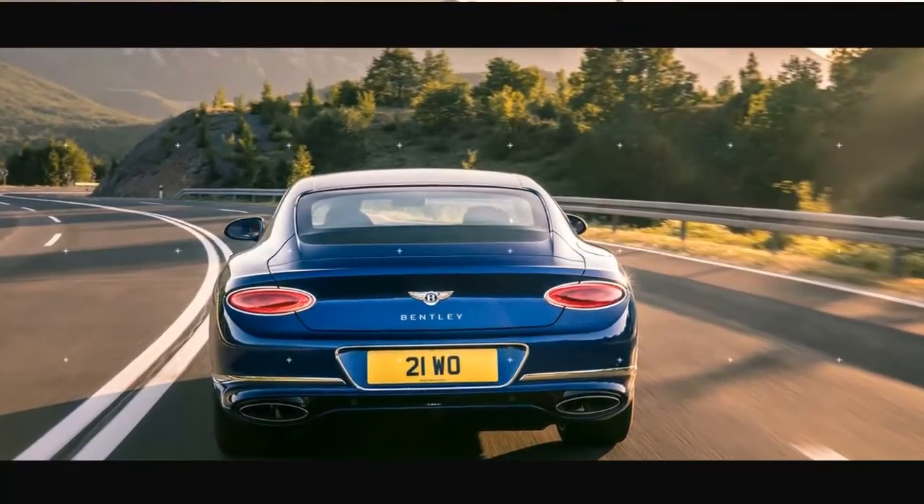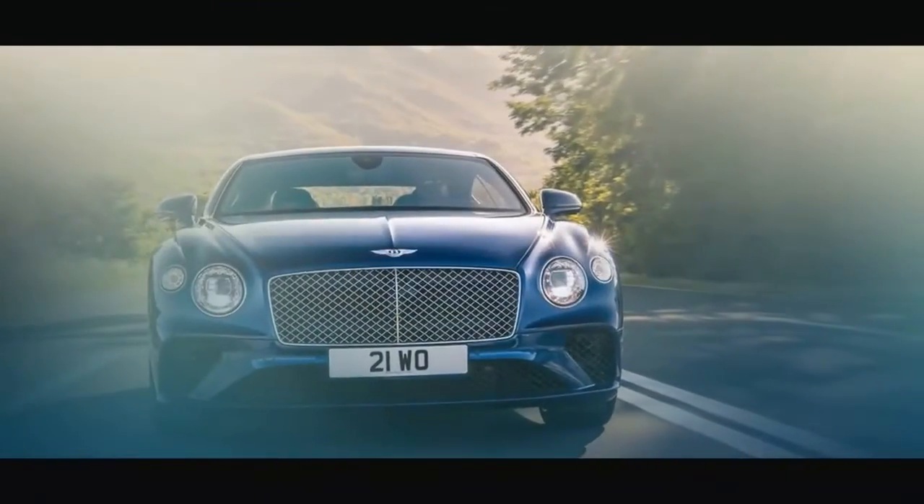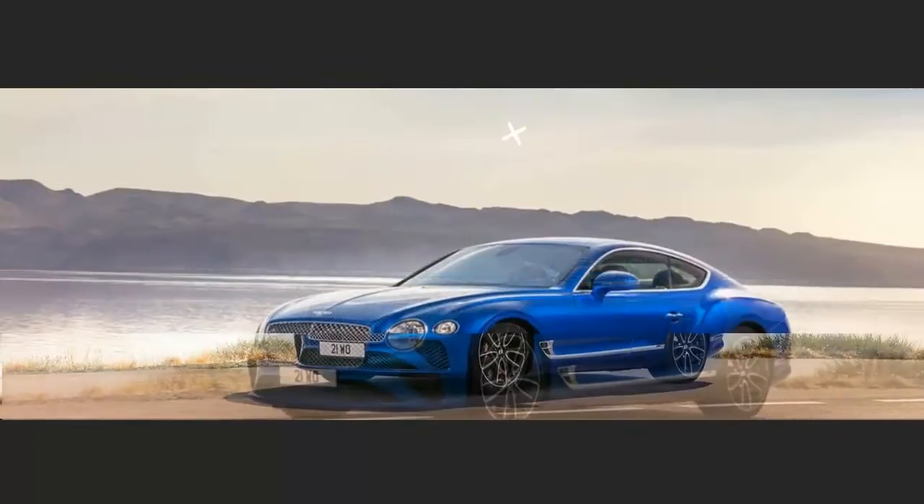It's essentially all aluminum, aside from the boot lid, which is composite since that is where all the aerials and receiver hardware sits, and most things like that don't care to be sheathed in metal.